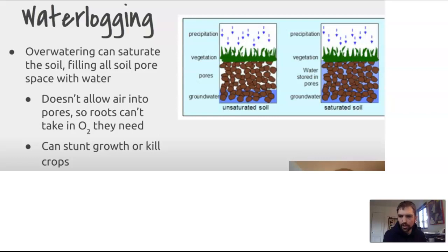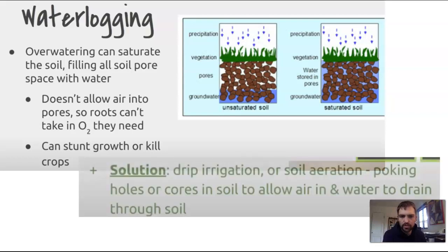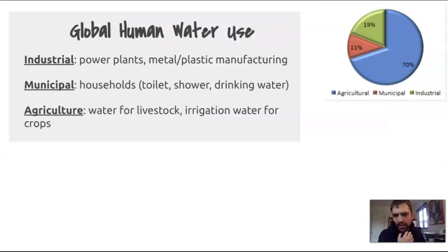Water logging is when the soil is saturated with water and doesn't allow air to the roots, which can stunt growth or kill crops. The solution is the same: drip irrigation or soil aeration. Adding compost, manure, or leaves will also help with drainage of the water.